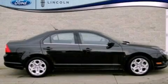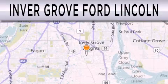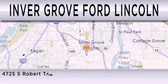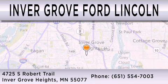We invite you to contact us today to learn more about this vehicle. Inver Grove Ford Lincoln is dedicated to doing everything possible to ensure that the experience you have selecting your next vehicle is as pleasant as possible. We are located at 4725 South Robert Trail in Inver Grove Heights.